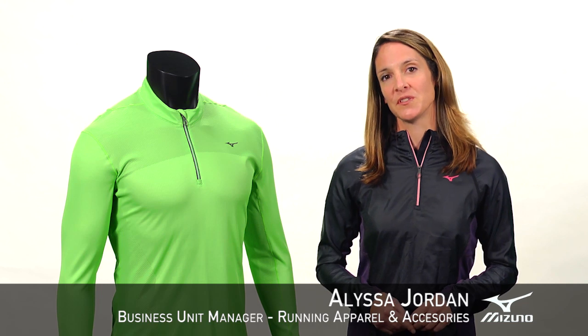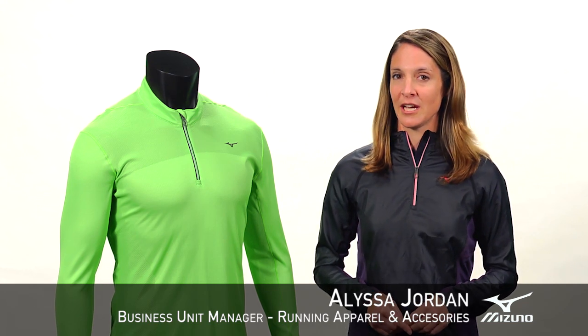Hi, I'm Alyssa, the Apparel Business Unit Manager with Mizuno. At Mizuno Running, we pride ourselves in producing gear that stays out of your way so you can concentrate on the run. We want nothing to get in your way, not even Mother Nature.